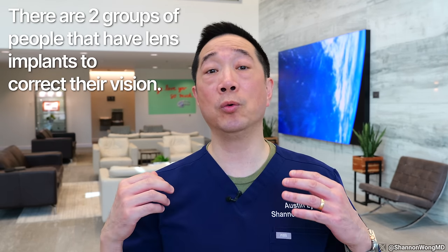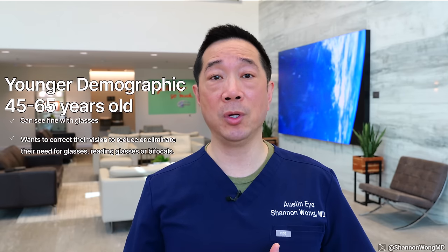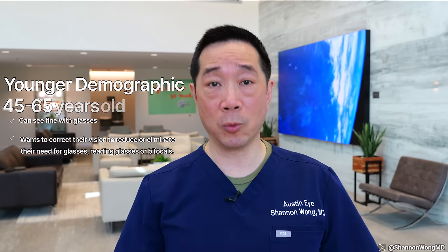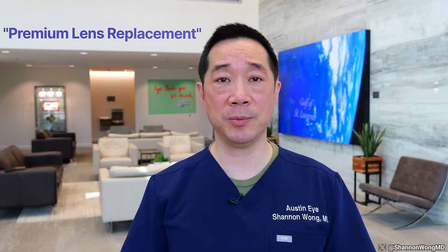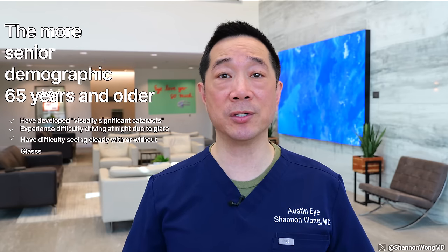Who gets lens implants anyway? There are two groups of patients who receive lens implants. There's a younger demographic, age 45 to 65, who simply want to reduce their reliance on glasses, bifocals, or reading glasses. The lens problem for this demographic involves presbyopia, which is the age-related process that everyone develops during this age range. When we use lens implants to correct vision in the 45 to 65 year old demographic, we refer to this procedure as premium lens replacement.